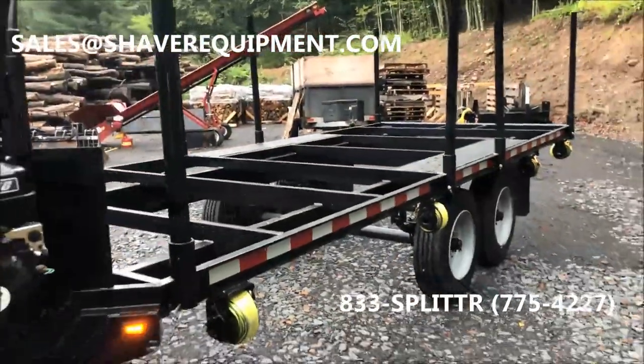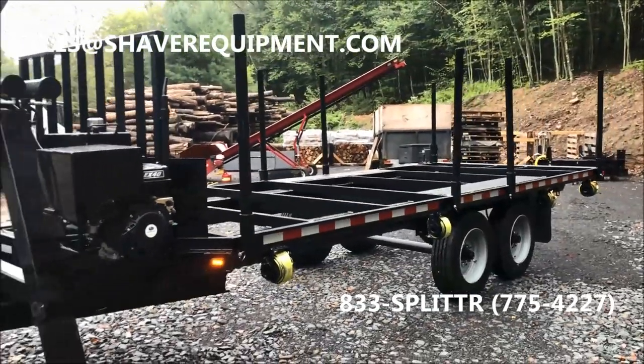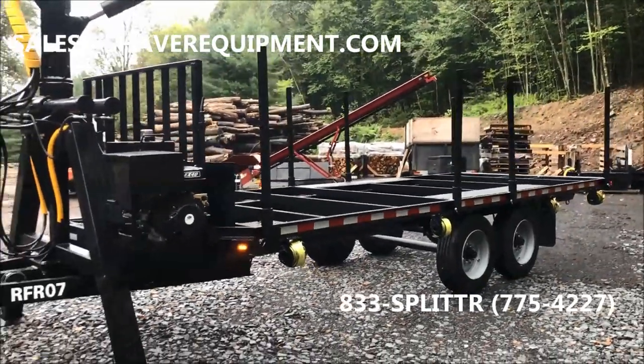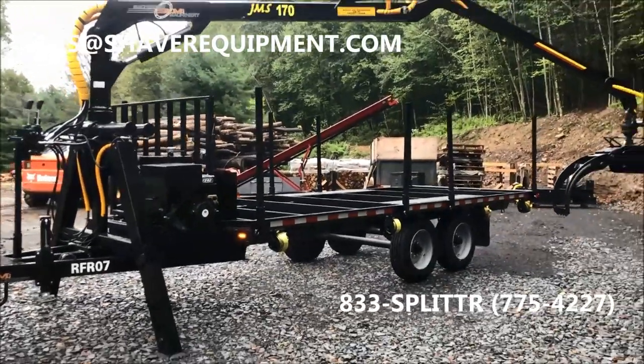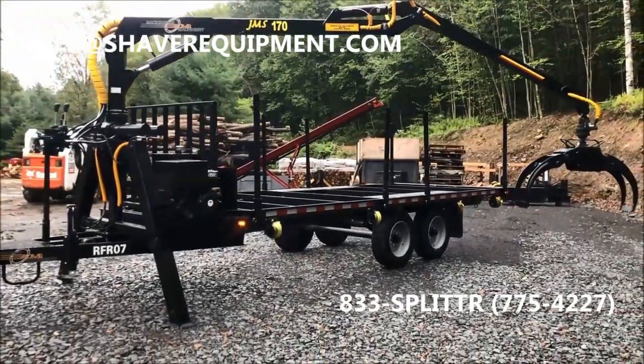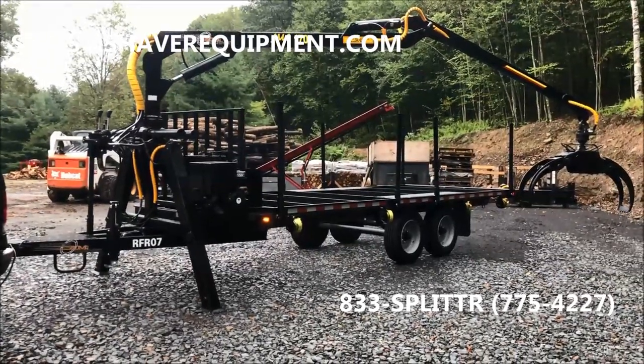Pretty good looking unit. It really is noticeably longer than the other models that we've had here. There you go — there's the whole frame shot of it.